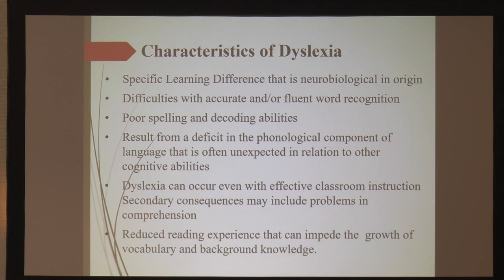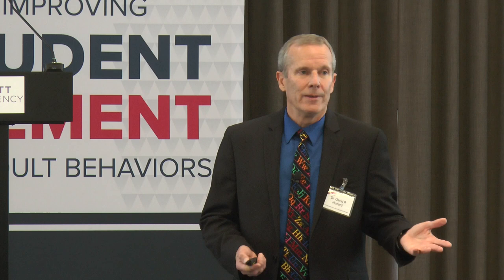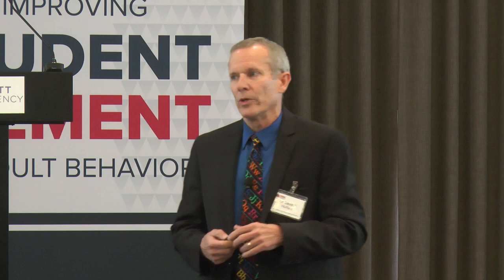Secondary consequences: if you can't read well, comprehension is terrible. In IEPs, they'll often say we want kids to read at 80% accuracy. Let me knock out 20% of the words on a page and see if you can read it — you can't. We need to write IEPs so that kids learn how to read, not just reach a particular bar. When asked about reading and writing in terms of good citizenship, if you can't read, that's going to be a problem. We learn infrequent words and how other people think and act through reading.